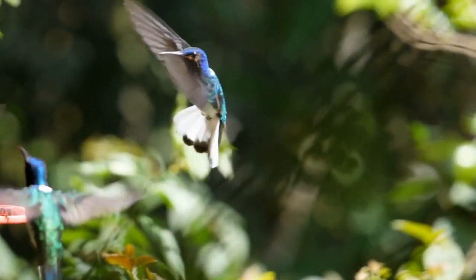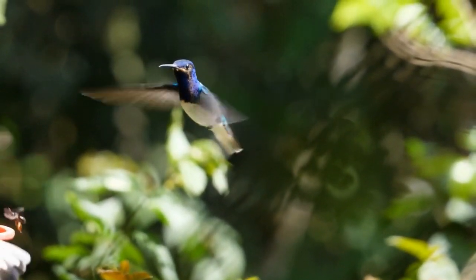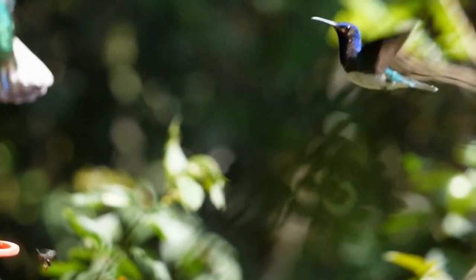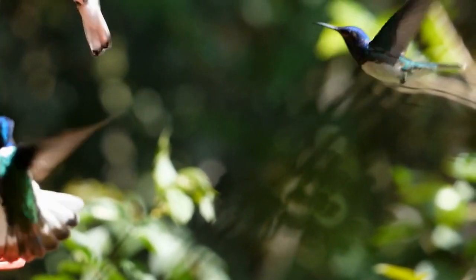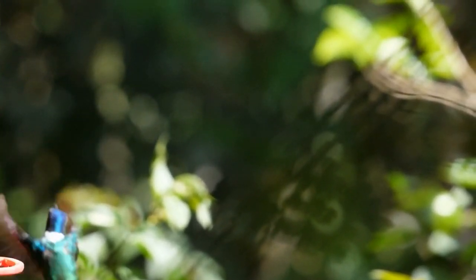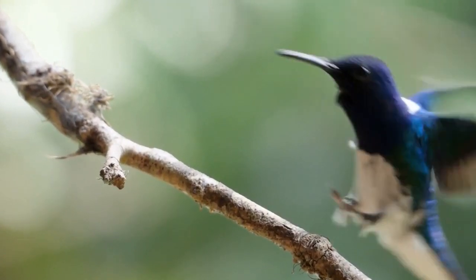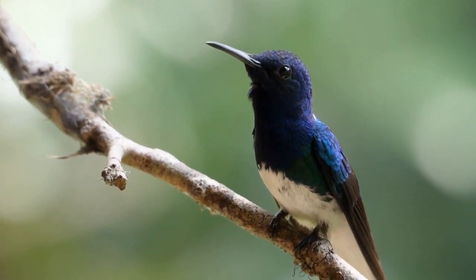This rapid wing beat, which can reach up to 80 times per second, isn't just for show — it's a survival skill enabling them to access nectar from flowers, their primary source of energy. These tiny acrobats with their dazzling aerial displays are more than just a spectacle; they are a testament to the extraordinary adaptability of nature.